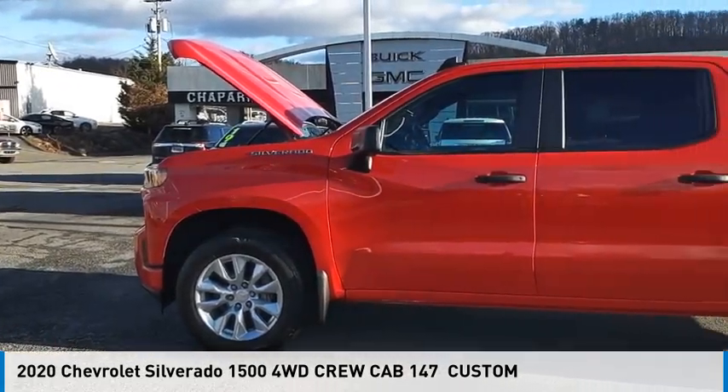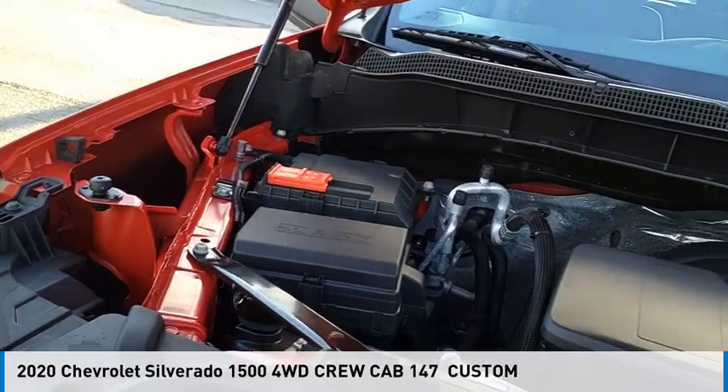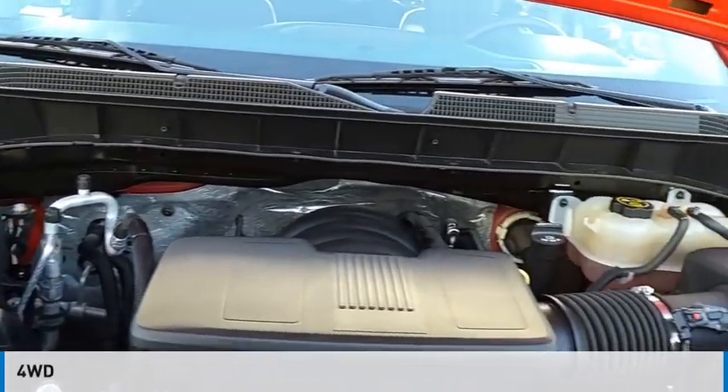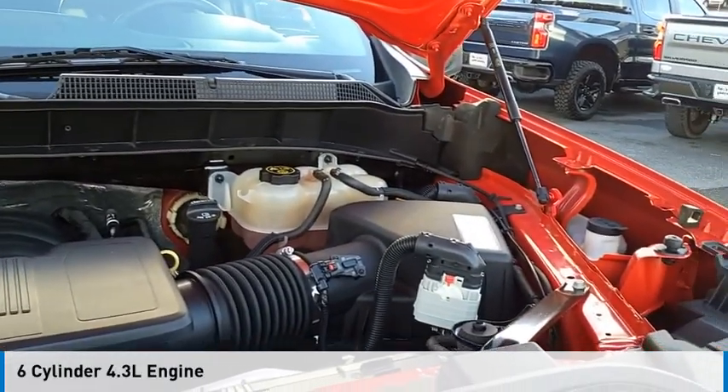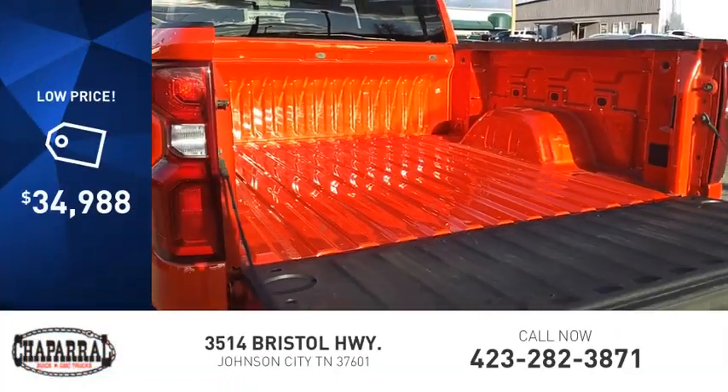Make a great choice today with the 2020 Silverado 1500. This vehicle is powered by a four-wheel drive, six-cylinder, 4.3-liter engine, and is priced below $35,000.